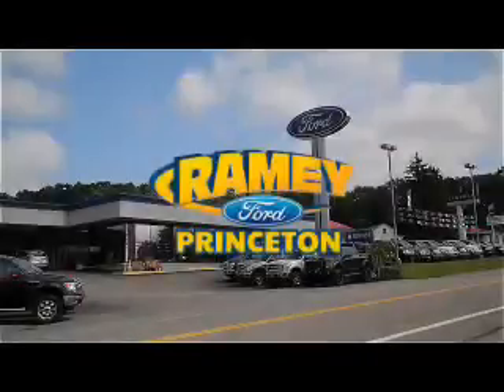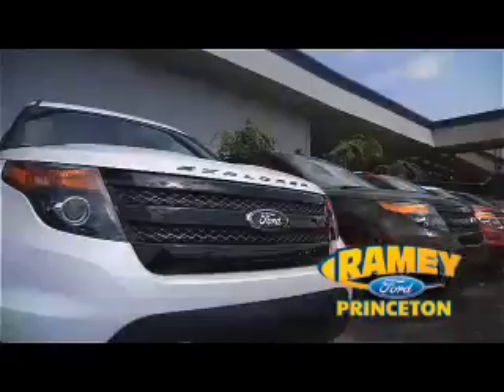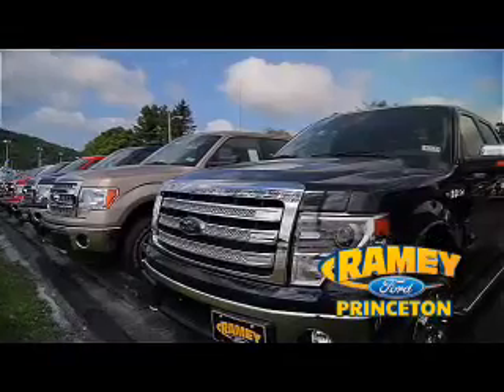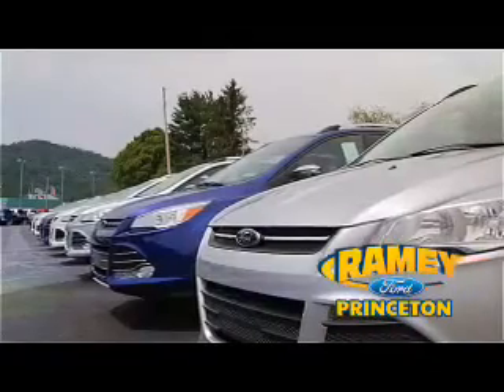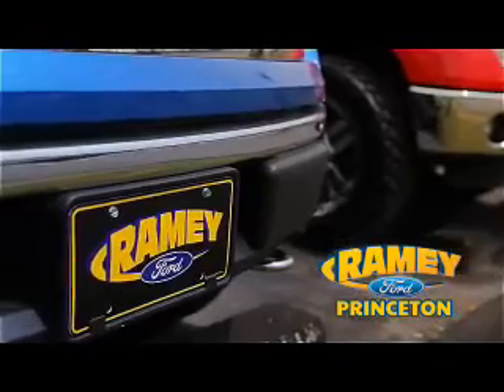At Ramey Ford in Princeton, we are proud of our commitment to customer satisfaction both before and after the sale. With 100% of our inventory having or being eligible for warranty, our customers never have to worry.